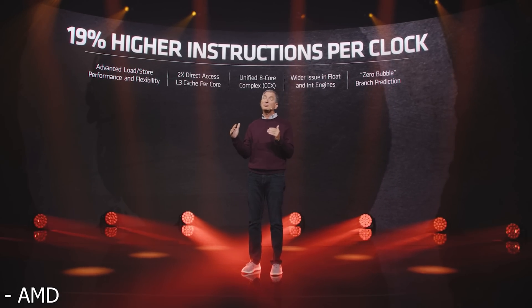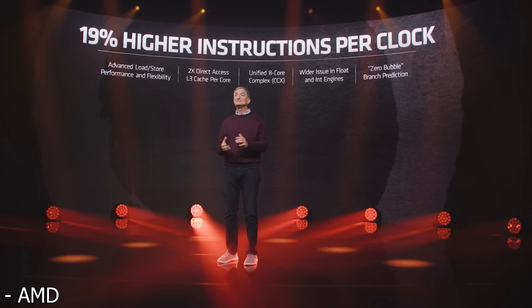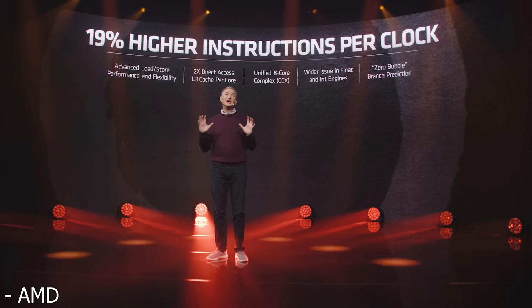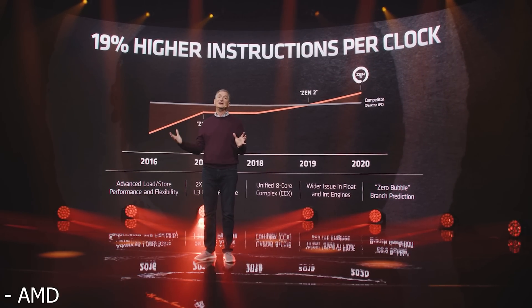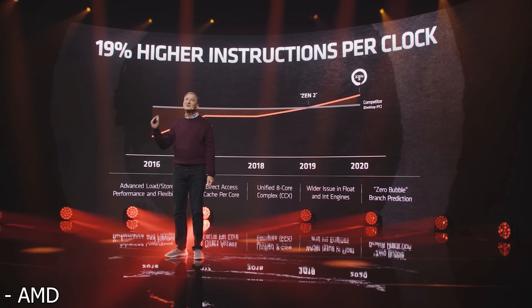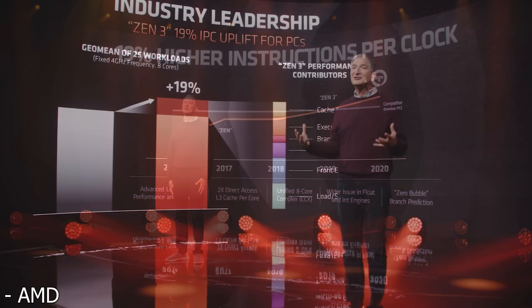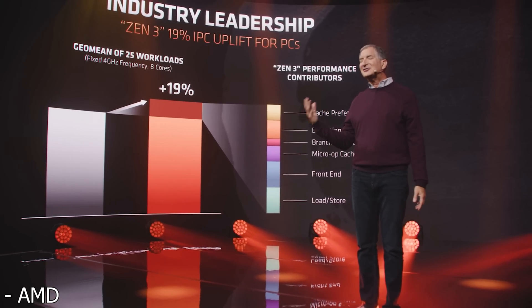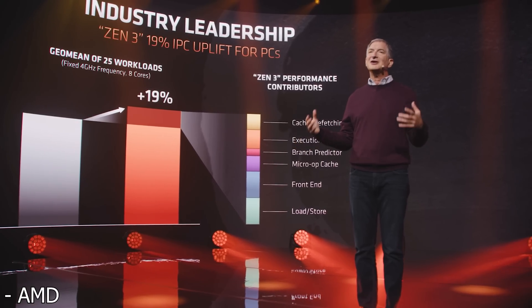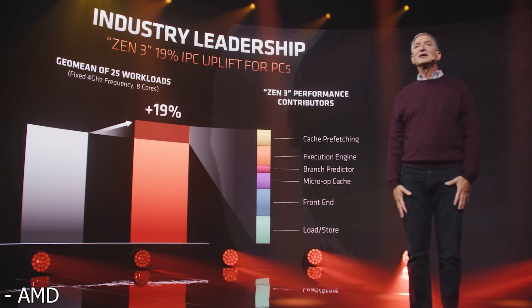Looking at the IPC, I was actually a little surprised — they are able to get up to a 19% IPC jump when you compare Zen 3 to Zen 2, which is a little higher than I was expecting. I was expecting somewhere around 15%, and on top of that they achieved pretty high clock speeds. A 19% IPC jump overall is absolutely huge.